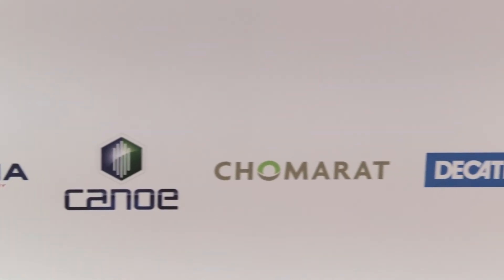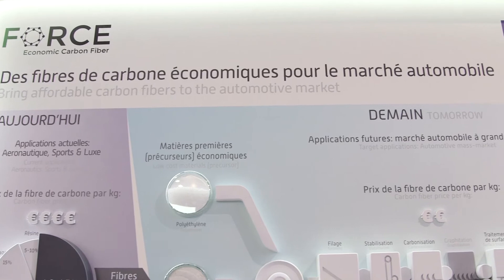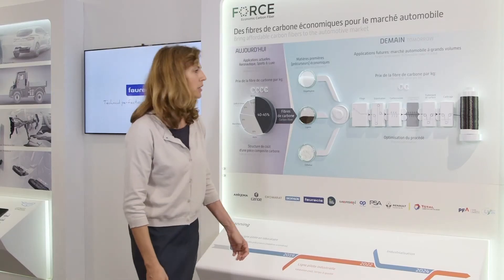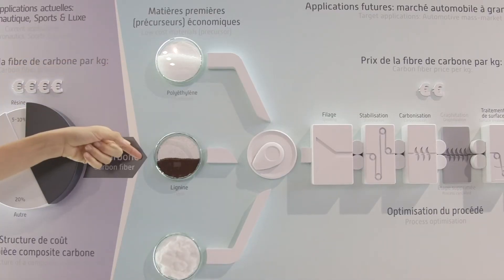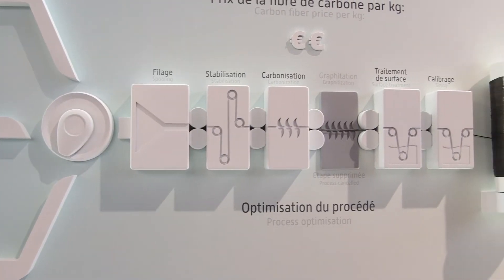This consortium is called FORCE. With FORCE, we have the objective to reduce the carbon fiber price by half, by working on alternative raw materials like polyethylene, like lignin, like cellulose, and by working on the entire production process of the carbon fiber.